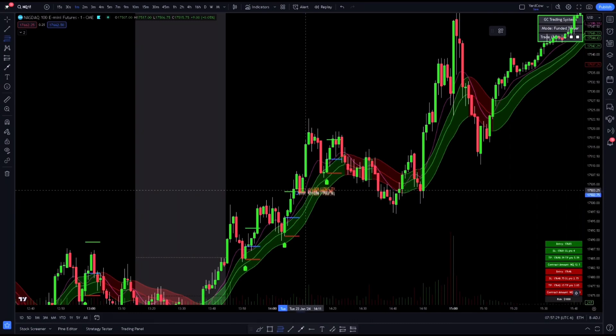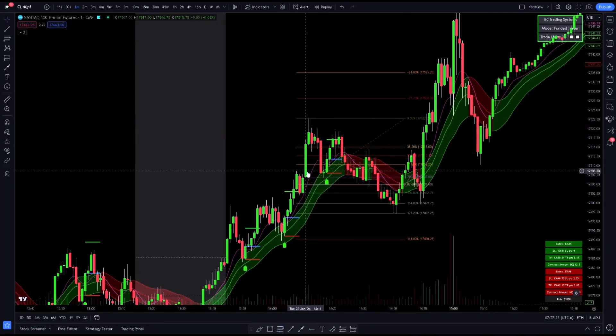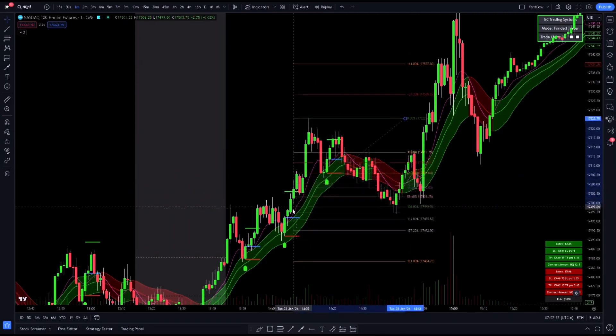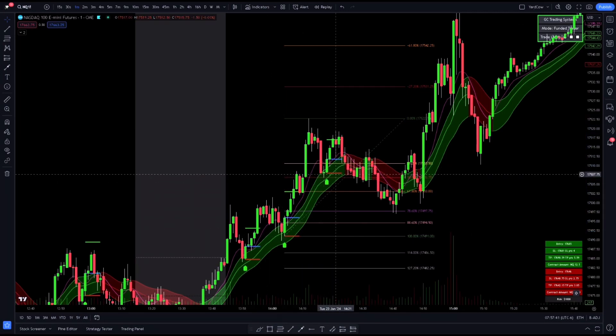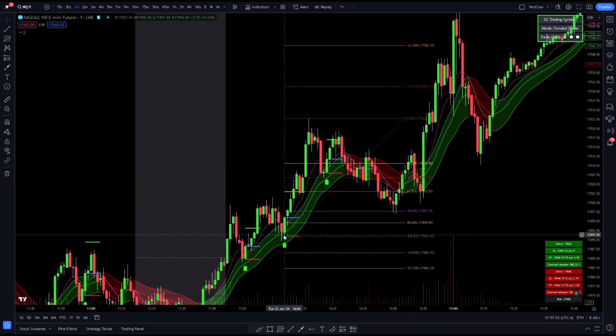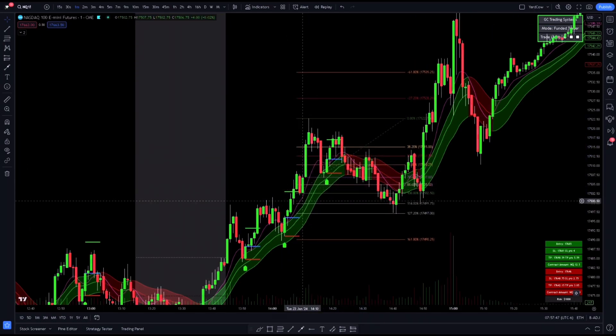If we draw our fib from the bottom of this green candle right here to the top, it's a 78.6% pullback — so that's pretty deep. Or if you wanted to, you could draw it from the bottom of this green candle right here, which would make it a 50% pullback. Either way, both levels are there.